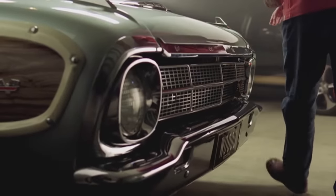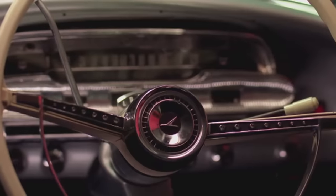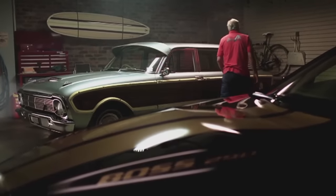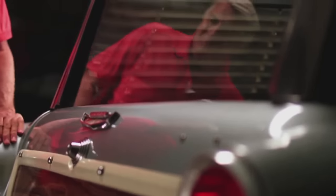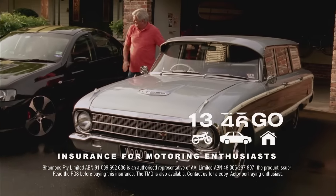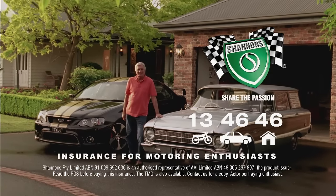Like Dad, I've always been a Ford man. The Falcon Squire wagon was unloved in 1964, but turns heads today. The Americans call them woodies, but the panelling is just fiberglass and plastic. It's a passion that Shannon's understands, which is why my Fords are insured with Shannon's — and now, so's the home. Call Shannon's on 13 46 46. Shannon's — insurance for motoring enthusiasts.